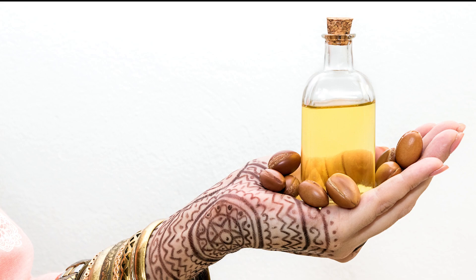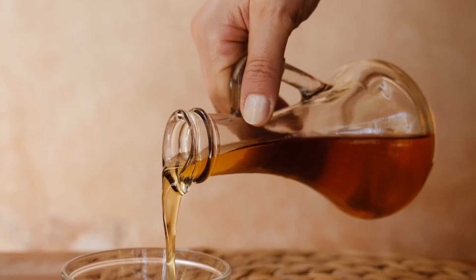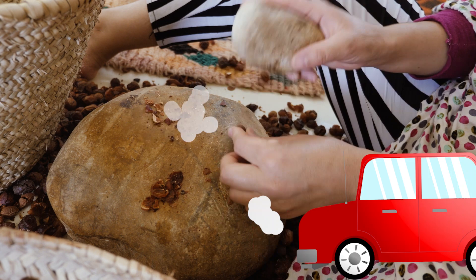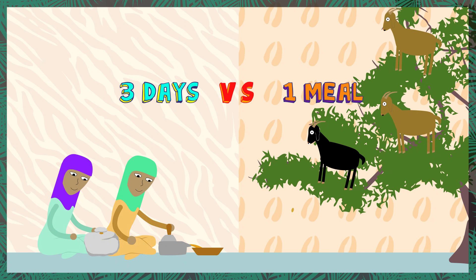Beauty secrets. Organ oil has become popular over recent decades as a moisturizer, not only for skin, but also for your scalp and hair. By the way, organ oil is the world's most expensive oil at about $300 a liter — that's over $250 a gallon. Good thing organ oil doesn't power our cars. These seeds can also be extracted without the help of the goats, but it's labor-intensive. In fact, it can take up to three days for humans to extract the same amount of kernels that goats can spit out after one decent meal.